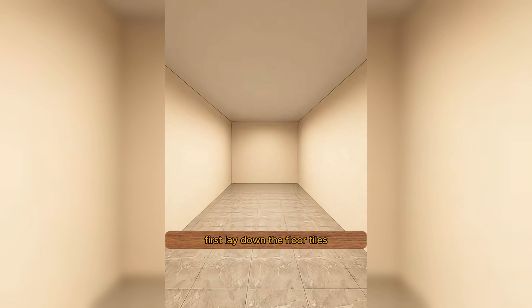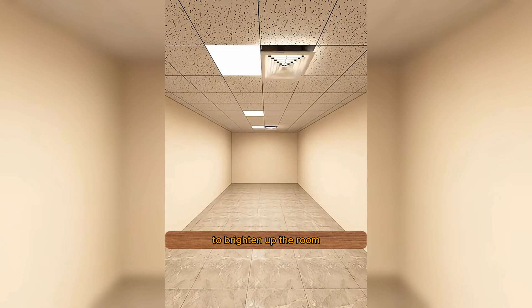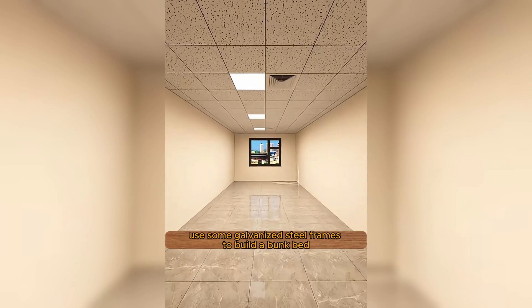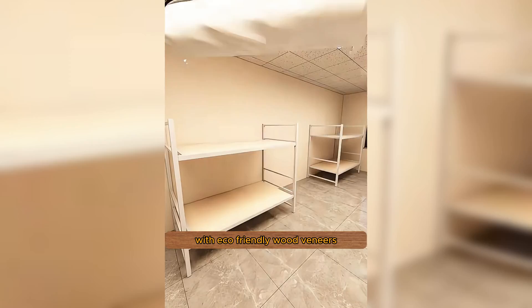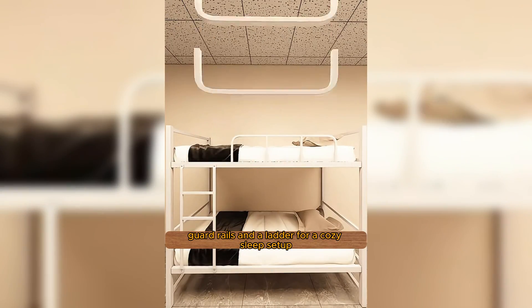First, lay down the floor tiles, put up the ceiling, and install lights and air conditioners to brighten up the room. Open the walls to add windows for better air circulation. Use some galvanized steel frames to build a bunk bed with eco-friendly wood veneers. Add a comfy mattress, guardrails, and a ladder for a cozy sleep setup.